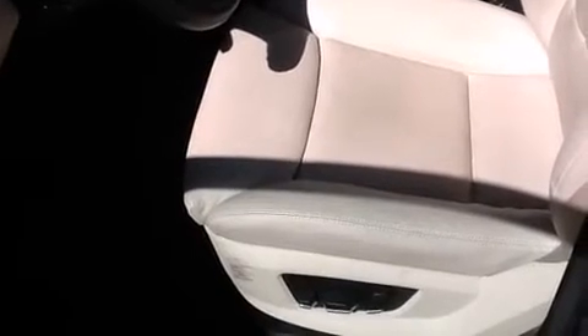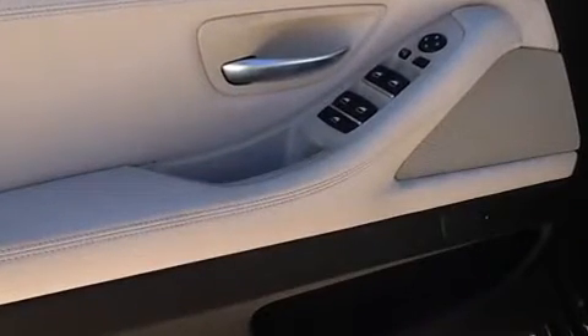It includes leather upholstery, variably intermittent wipers, a power seat, and remote keyless entry.